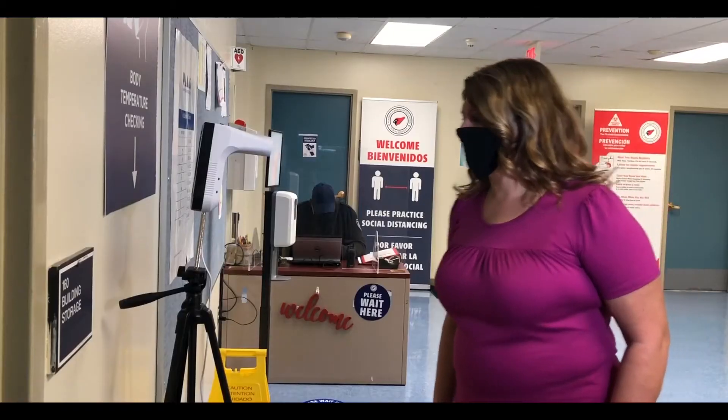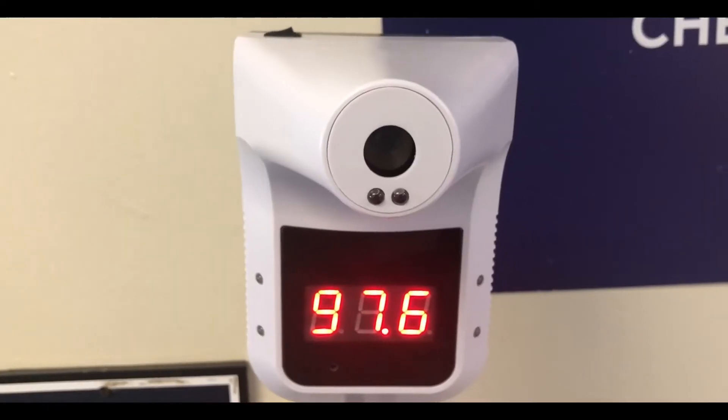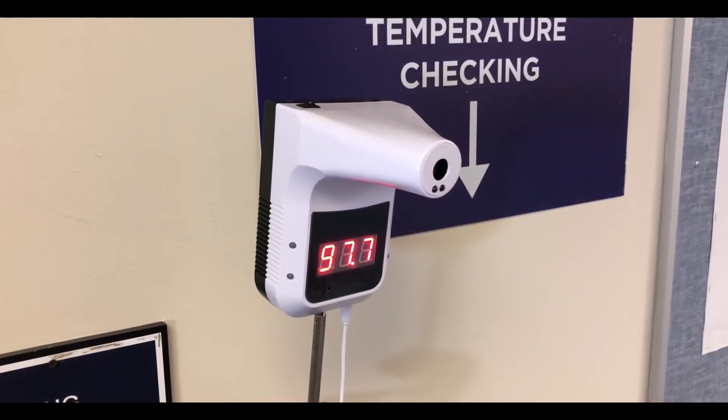Take your temperature at the mobile thermometer station at the entrance. Look for the displayed reading. If under 100 degrees, green light and one beat — proceed to the next step.